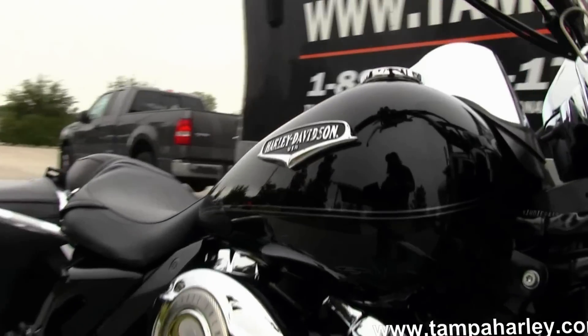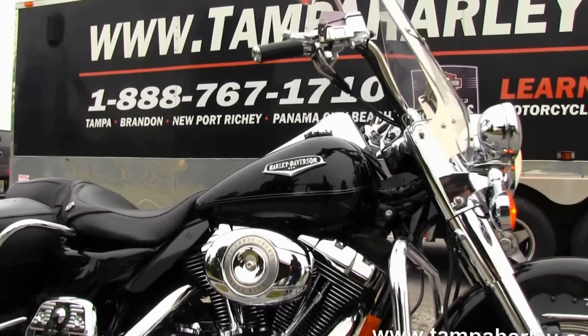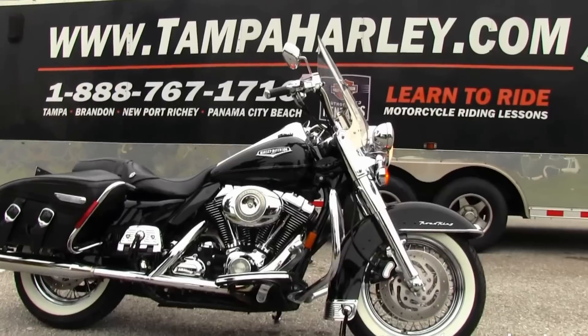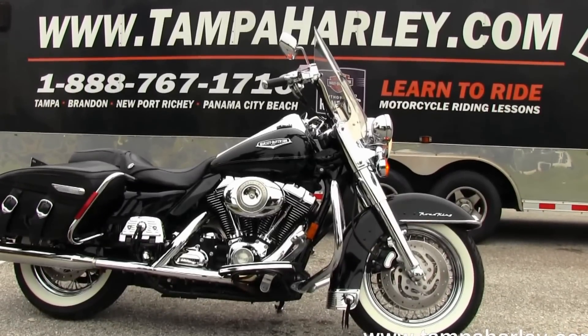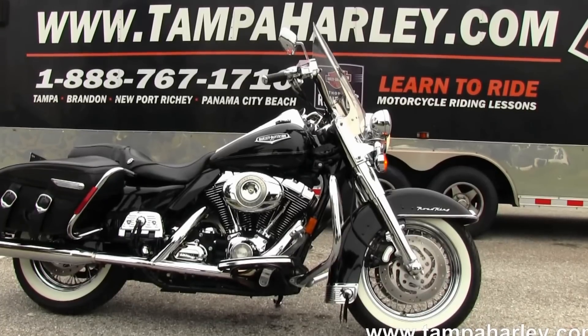Remember, here at the world famous Brandon Harley-Davidson all our bikes are fully serviced and safety inspected. We take anything on trade — cars, trucks, imports, motorcycles, boats, campers — you name it, we take it as long as we don't have to feed it. We are rated number one in customer service and have over 200 pre-owned bikes in stock.